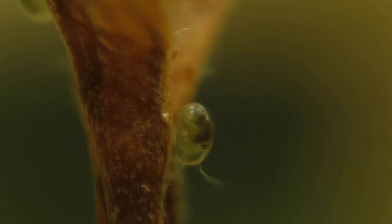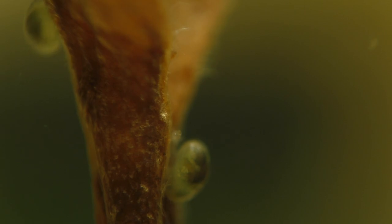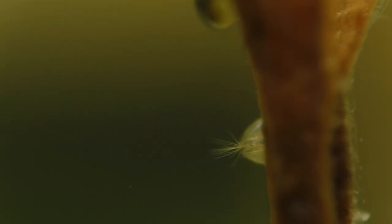At the moment you're looking at the base of the leaf, but just a bit further down on the stem there's an even smaller and even more primitive aquatic creature that's equally as fascinating. Let's have a look.